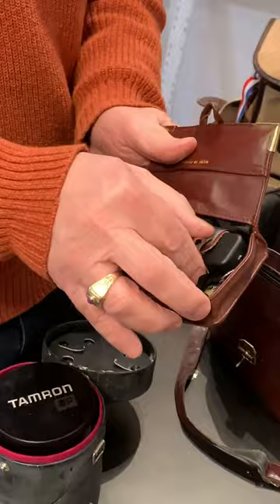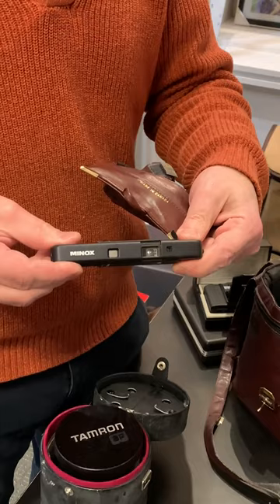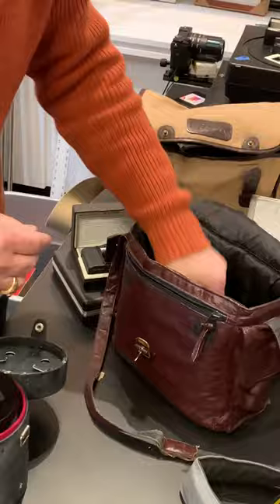This is one of the sub-miniatures, the so-called spy cameras. And here we have another one — even smaller, actually.